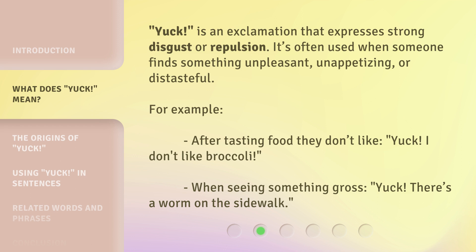Yuck! is an exclamation that expresses strong disgust or repulsion. It's often used when someone finds something unpleasant, unappetizing, or distasteful. For example, after tasting food they don't like — Yuck! I don't like broccoli. When seeing something gross — Yuck! There's a worm on the sidewalk.